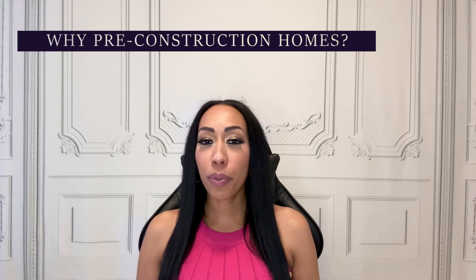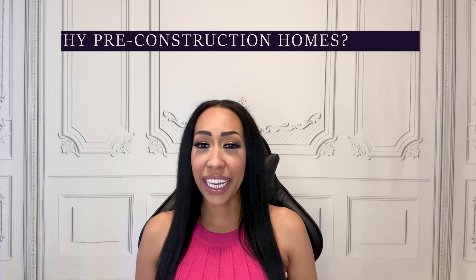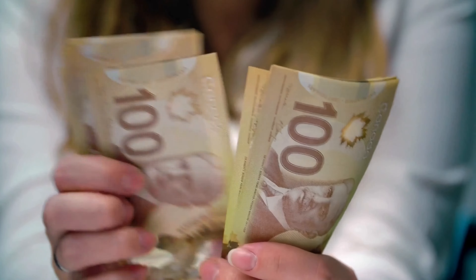So why pre-construction homes? You're probably wondering, why would I opt for a home that I can't even walk into? That's a valid question. Pre-construction homes come with several advantages. First, customization — imagine picking out your finishes, choosing your floor plan, or even upgrading certain features. You're not just buying a home, you're crafting it. Second, there's the financial benefit: you're locking in today's market price but moving in later, often years later. And if property values in the area rise — and they often do — then you're sitting on a tidy investment. And third, flexible payment plans: you usually pay an initial deposit followed by installment payments, making it a bit easier on your wallet.